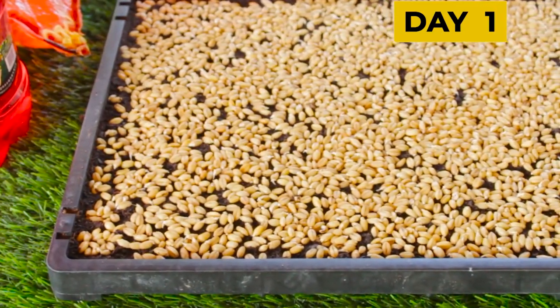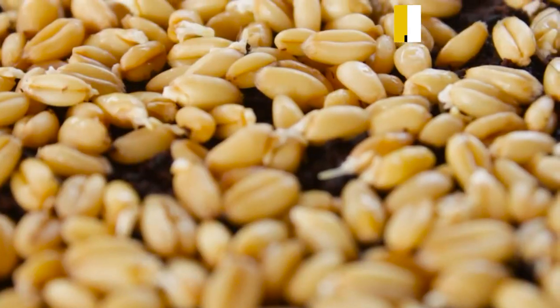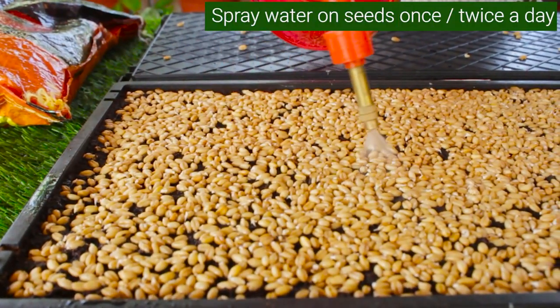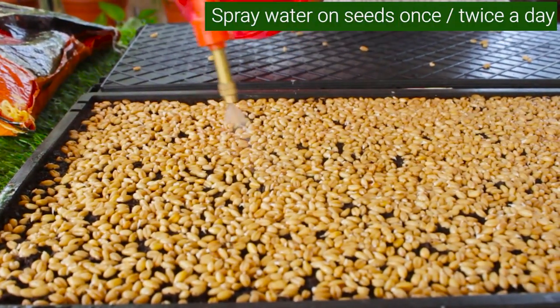Within just one day, all these wheat seeds have nicely sprouted. Now let's spray some water on them — we should not forget to water this wheatgrass.